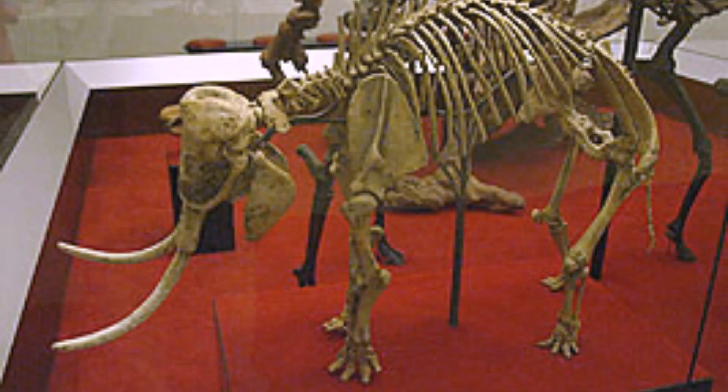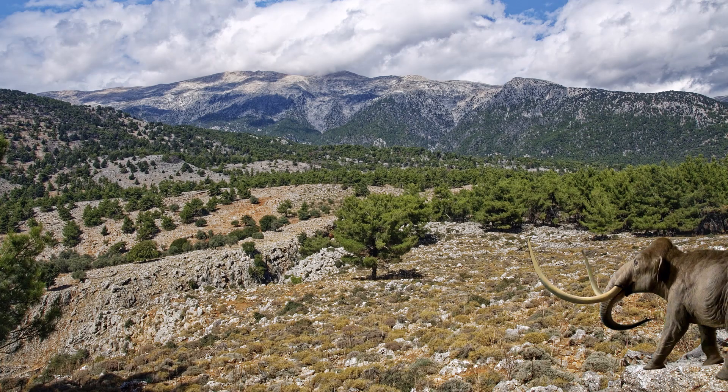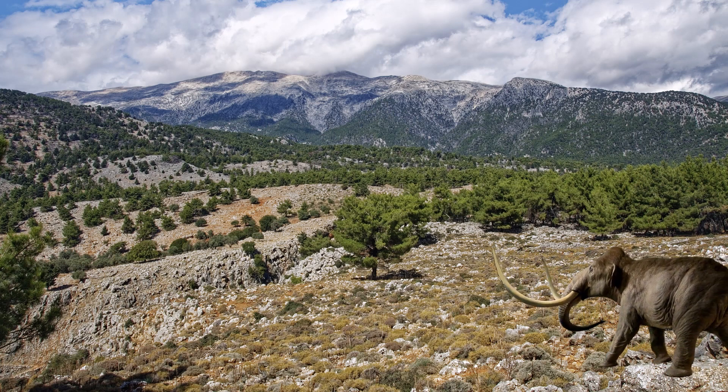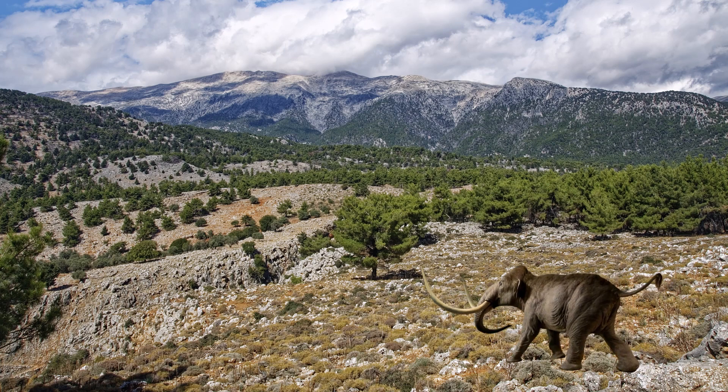In 1904, scientists found the fossils of the mini mammoths. After some early mistakes of classifying this mammoth as an elephant, corrections were made to classify it correctly. This was the smallest mammoth that ever lived on Earth.